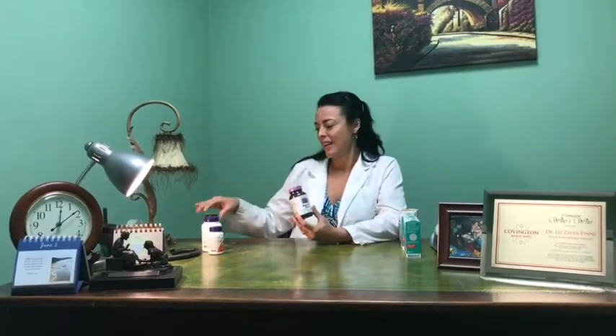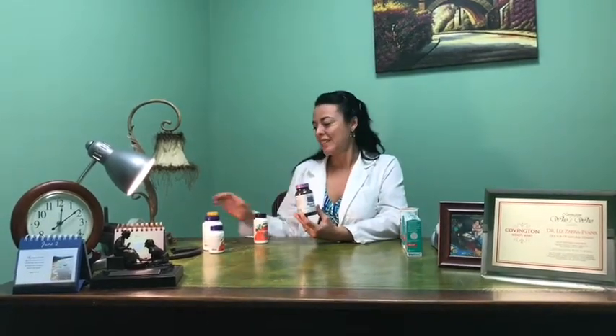Within this season of allergies, it is really helpful to take extra vitamin C, zinc, and zinc in combination with copper.